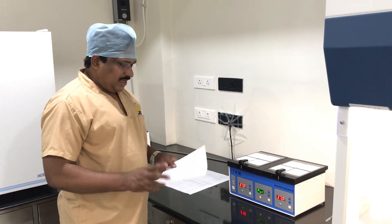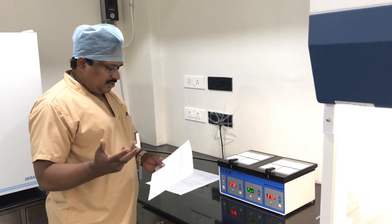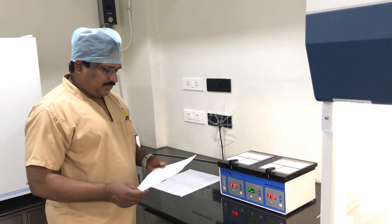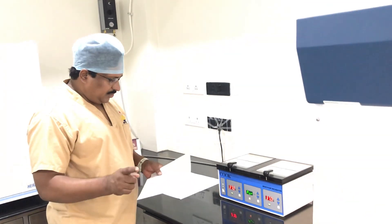Hi everybody, today I have three patients for freezing. We are entering into hot summer, so we will be transferring after this summer. This is patient number one.